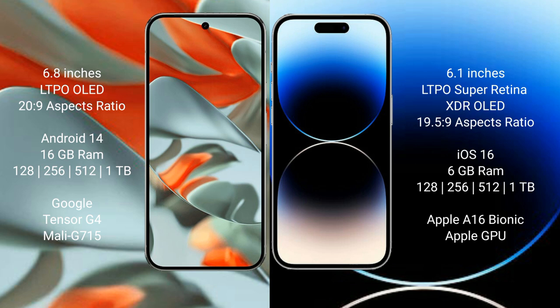Google Pixel 9 Pro XL runs on the Android 14 operating system. iPhone 14 Pro runs on the iOS 16 operating system. Google Pixel 9 Pro XL comes with 16 GB RAM and internal storage options of 128 GB, 256 GB, 512 GB, and 1 TB.